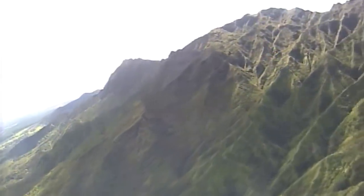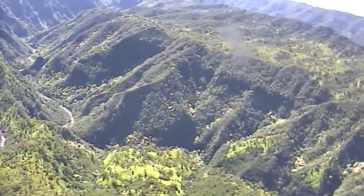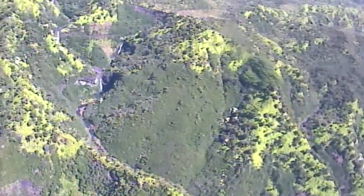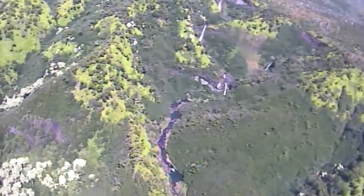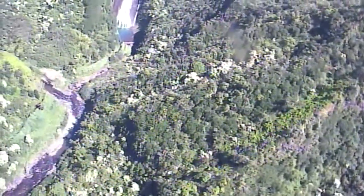We're going to jump over into the Hanapepe Valley and check out some Hollywood waterfalls. The top group here is called the Kihili Falls — there are about six of them in this little bowl. They all join together and flow down, spilling over a cliff on the left side. It's called the Manawaiopuna Falls. This is the waterfall that showed up in the opening scenes of the movie Jurassic Park. There's a little rainbow going through it.